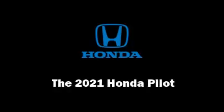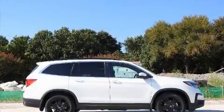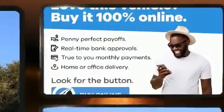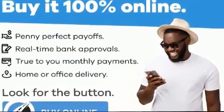Climb inside the 2021 Honda Pilot. It features a front-wheel drive platform, an automatic transmission, and a 3.5-liter six-cylinder engine.